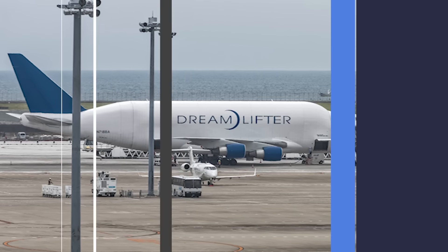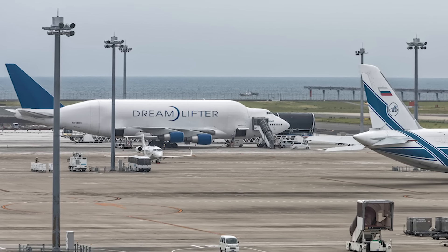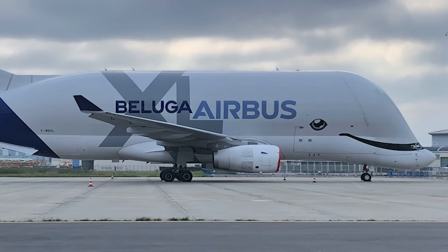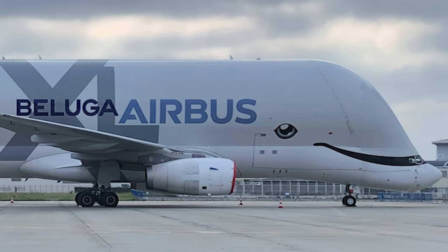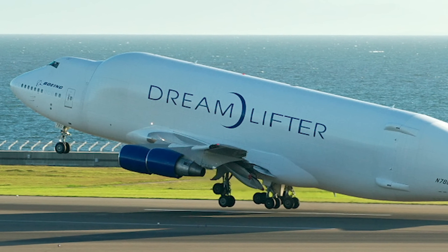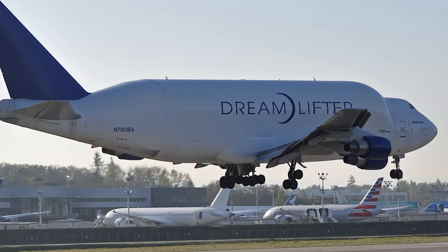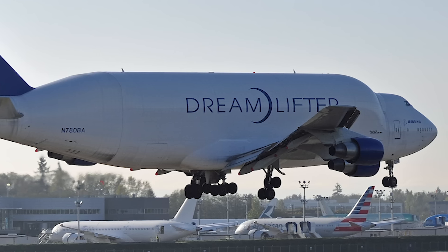Most airlines and aircraft types suffered during the slowdown in 2020 and 2021. The Dreamlifter and Beluga are no exception. Both aircraft saw a significant drop in utilization, as you would expect with both manufacturers slowing production. Overall, the Dreamlifter has done slightly better, with a demand drop of around 40%, while the Beluga experienced around a 50% drop. They have also found other uses, such as Boeing using its Dreamlifter for medical transport missions and various PPE deliveries.